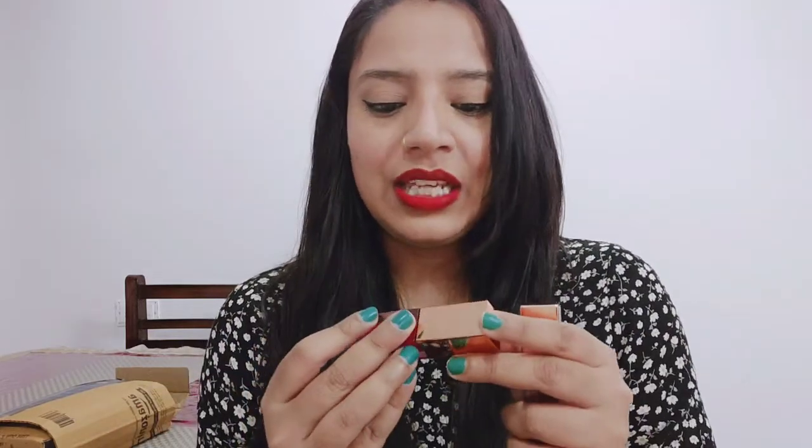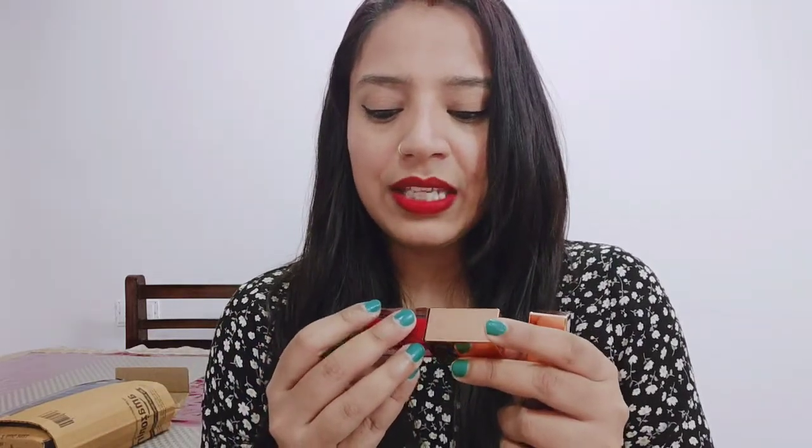This lip gloss has a product quantity of 4 grams and its price is 675 rupees, which is not affordable — I feel it's expensive. But the quality is very good because it is very pigmented. I also use Mac lip gloss which is very good and very pigmented, so this is of a similar type.